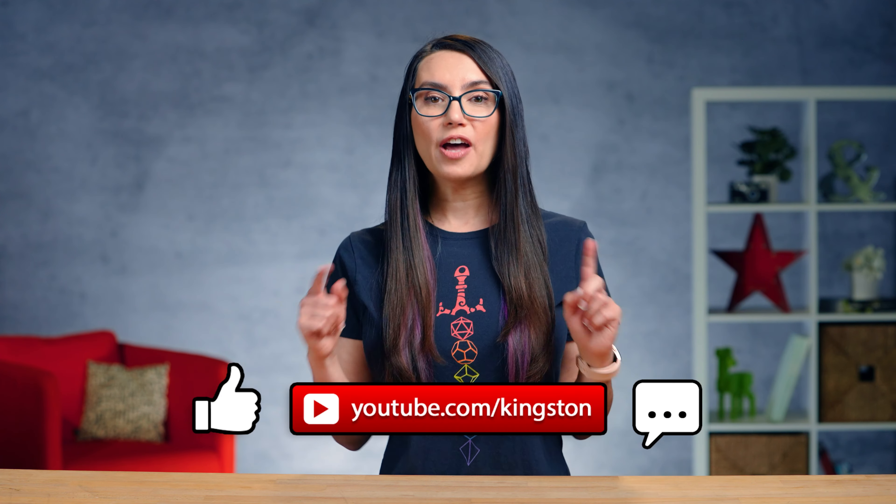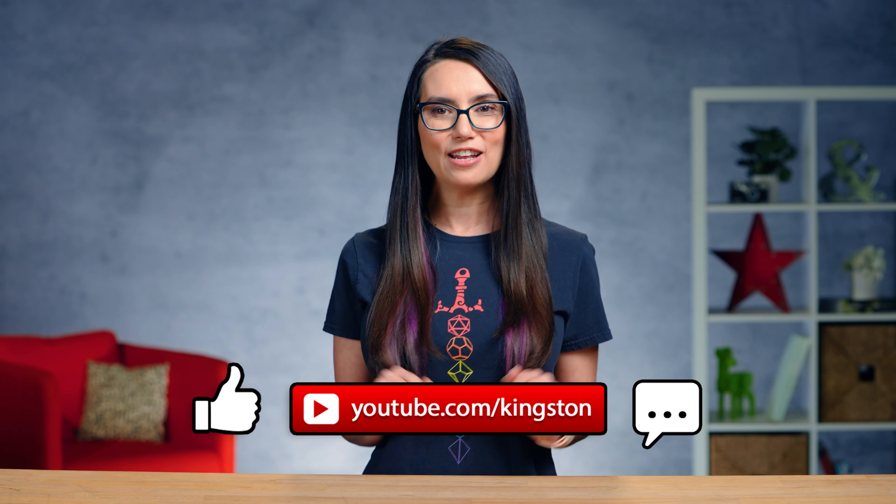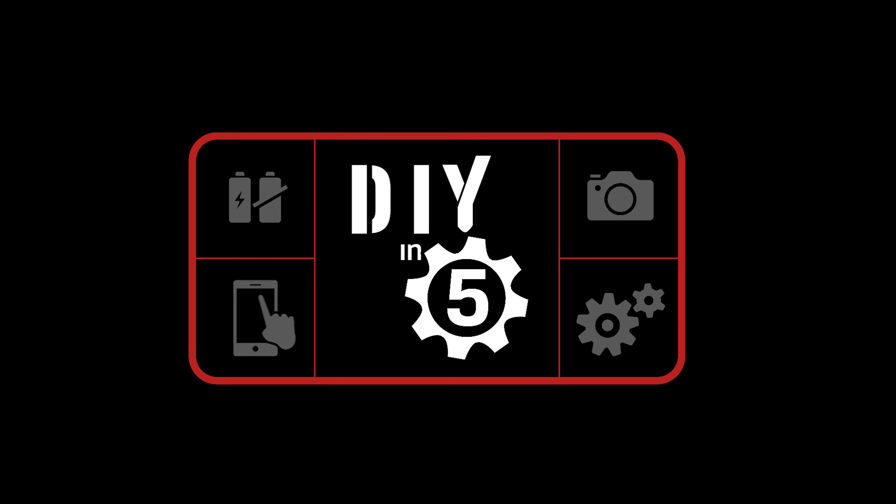And there you have it. If you found this video useful, please do give us a like and subscribe to the channel so you don't miss out on any future tech tips. Until next time, my name's Trisha Hershberger and you've been watching DIY in 5.